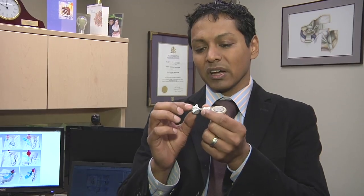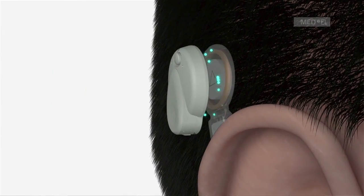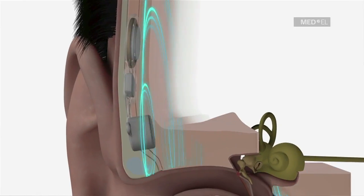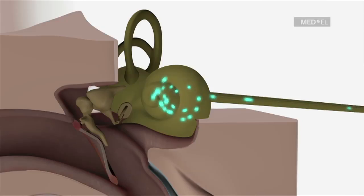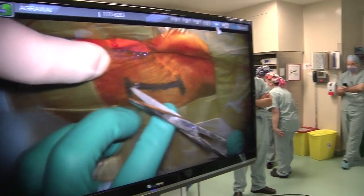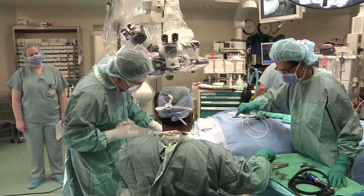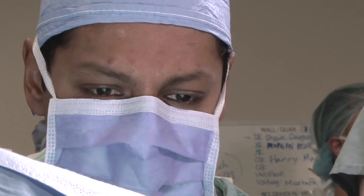Bone Bridge is an exciting new bone conduction implant where within the skull we can actually implant this small little metal receiver, and this vibrates and takes sound through our skull directly into our inner ear. This lies completely underneath intact skin, and the procedure is done as an outpatient procedure — takes about 30 to 60 minutes in the operating room. The patient goes home the same day, has staples removed in a week, and we activate the device about two weeks later.